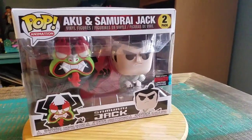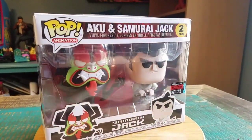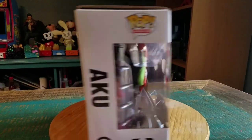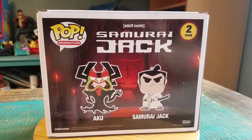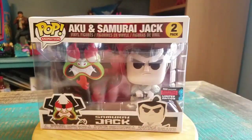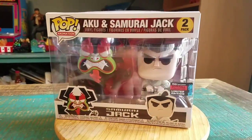Hey guys, Cheese Poof here, and got some pops for the collection to show you. This time it's Aku and Samurai Jack — these were little New York Comic-Con exclusives from 2019. I've had them just sitting in a box and never showed them off, so I figured let's go ahead and pull them out. Samurai Jack and Aku looked so amazing and fun in this set, so we'll go ahead and pull them out so you guys can see them.